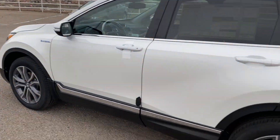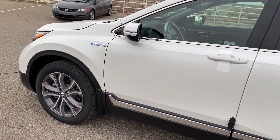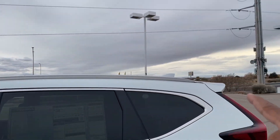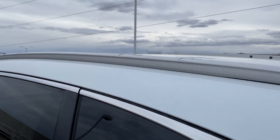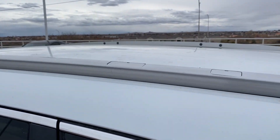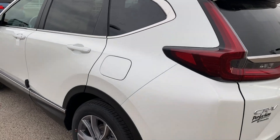The Touring comes standard with 19-inch wheels. The EX and EXL get 18s, and the LX gets 17s. It also comes standard with roof rails, so if you want to add cross bars, all you have to do is add the cross bars and you're done. On trims below this, you'd have to add the rails and the cross bars — so there's a little value package with the CR-V Touring.